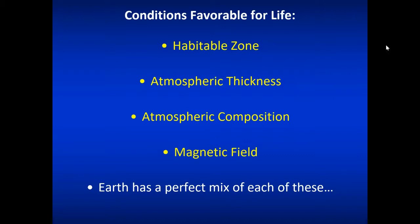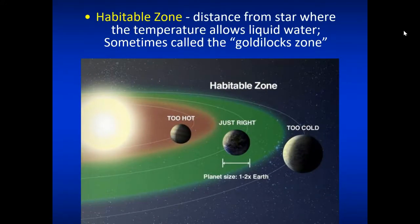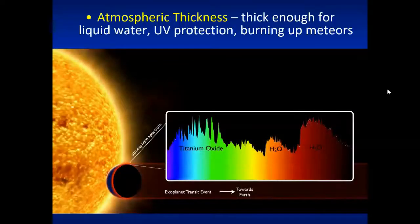Nothing in our solar system is like Earth, so we have to look elsewhere. The habitable zone is shown in green — anywhere within that is too hot, anywhere beyond is too cold. Sometimes they call it the Goldilocks zone because it's just right. The atmosphere has to be adequately thick enough for liquid water, UV protection, and even burning up meteors, since planets frequently interact with space debris that needs a thick enough atmosphere to burn it up.